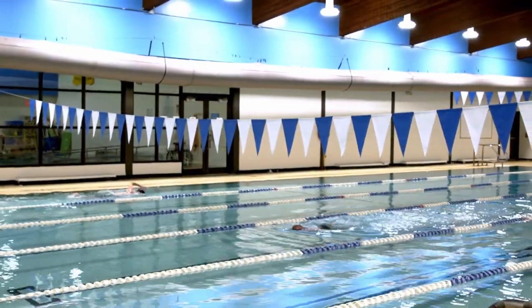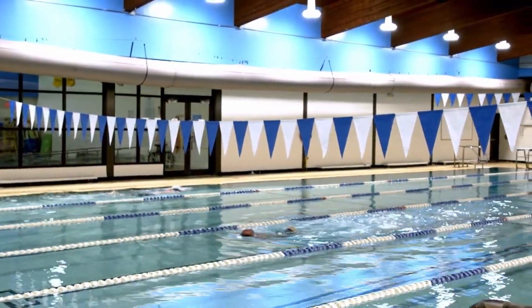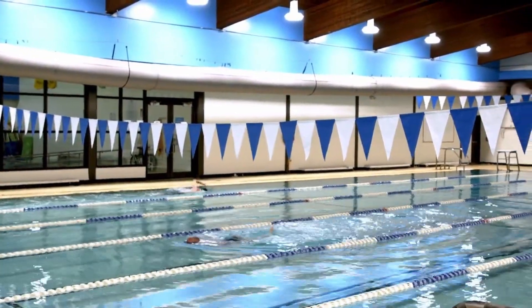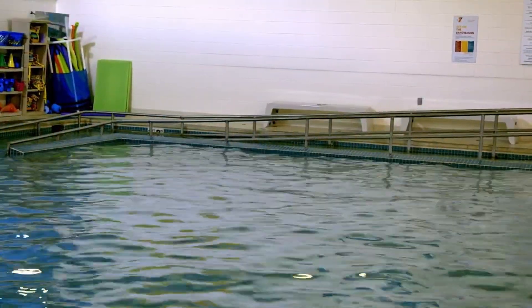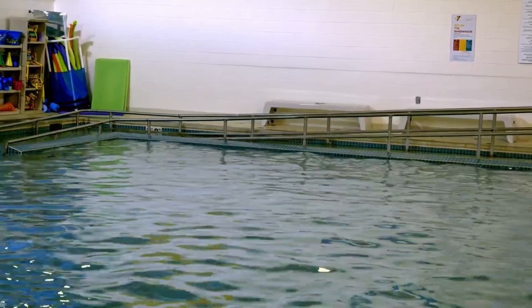Welcome to our pools. We have two pools: lap lanes called our Admiral's pool, and a therapy pool called our Robertson pool. The lap pool has six lap lanes, and our therapy pool is our warmer pool kept around 89 degrees. Both pools are accessible for all. We have wonderful swimming lessons taught by our certified swimming instructors, a wonderful swim team, and we also have water aerobic classes that you're able to access through your membership.